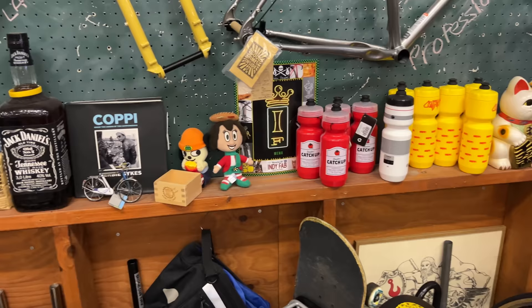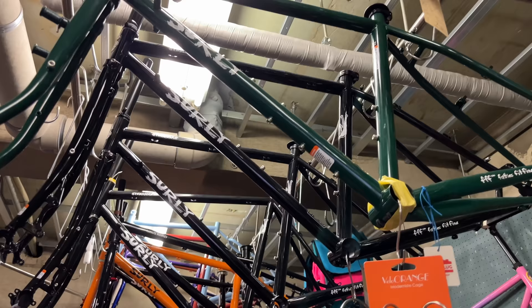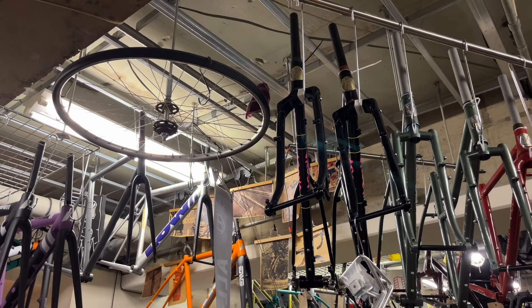And of course we can't forget the ceiling up here — we've got a bunch more Surly bikes up here, surrounded in every direction with parts. I like this — they're using a wheel here to hang different items from there.